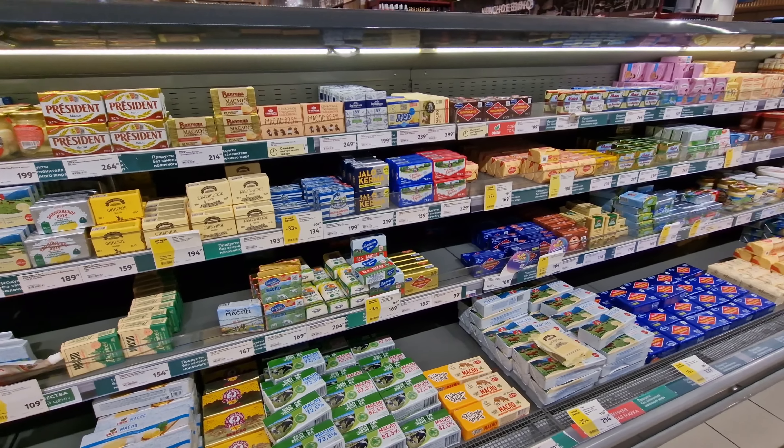This supermarket chain has a lot of in-house or private label products — something they're trying to expand to make more accessible by having more reasonable prices. There's peanut butter here for two dollars a jar and some chocolate spreads. Most of these private label products are actually manufactured by the brand name companies in Russia and just labeled for the supermarket.